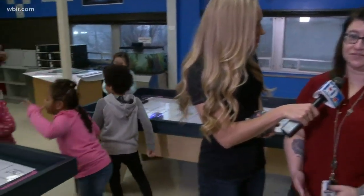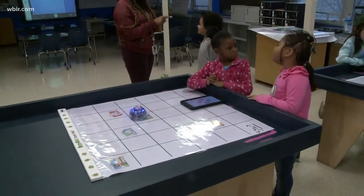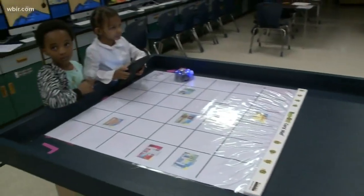This is a whole lot of fun for them. These guys are kindergartners and they're learning the fundamentals and basics of coding using basic directional commands. Now that sounds like something high-tech — these are kindergartners. I would think high schoolers would be learning this.